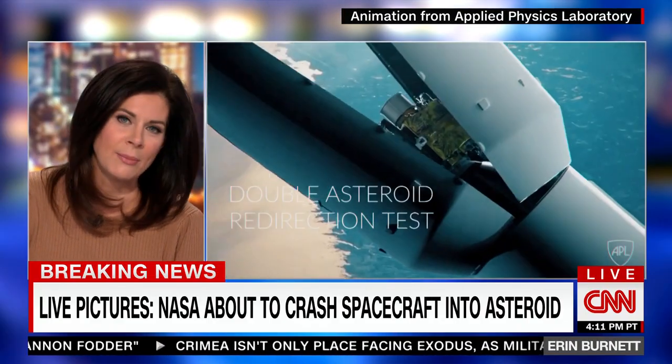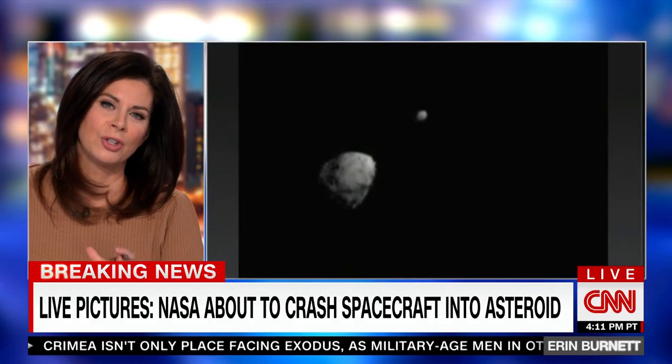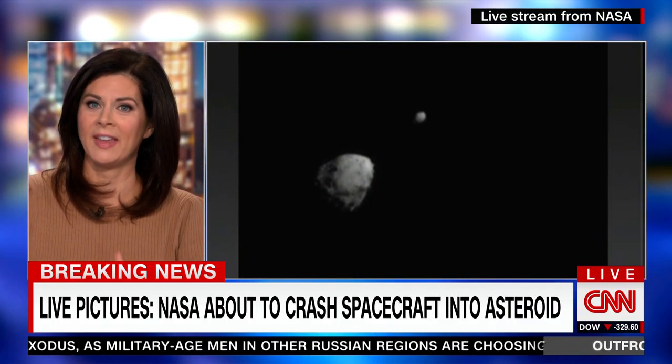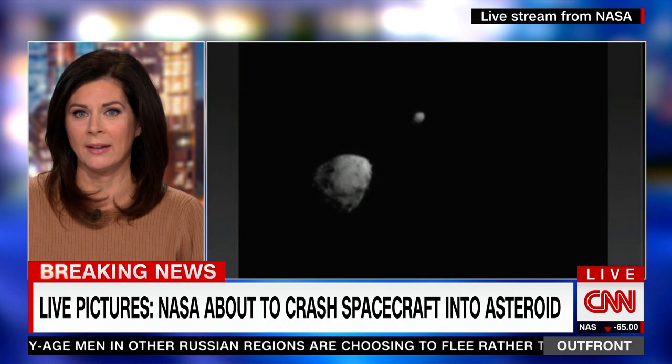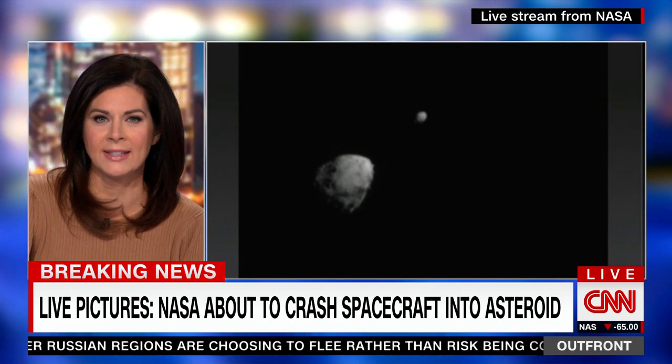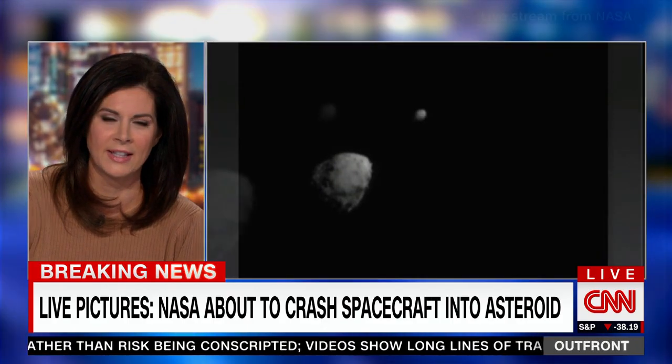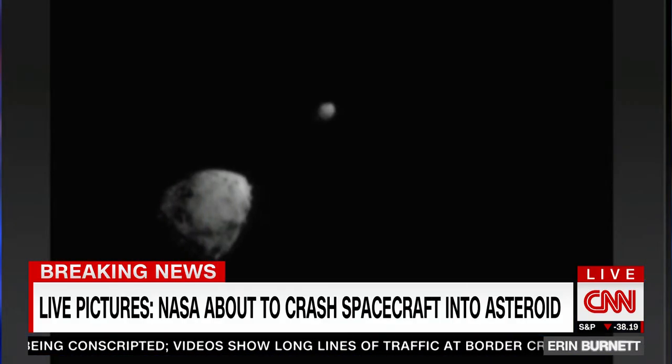Call it DART. Dimorphos poses no threat to Earth tonight, but the goal for NASA is to see if they can push the asteroid off course — something they could do in the future to prevent Earth from Armageddon. It is the first time NASA is attempting a test like this. Let's go straight to Kristen Fisher at Johns Hopkins Applied Physics Lab in Maryland, where Mission Control is.